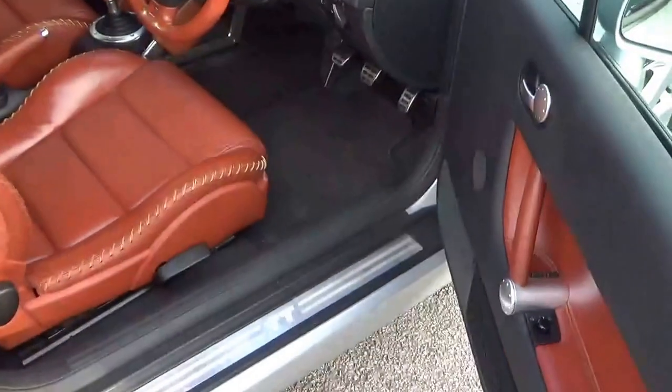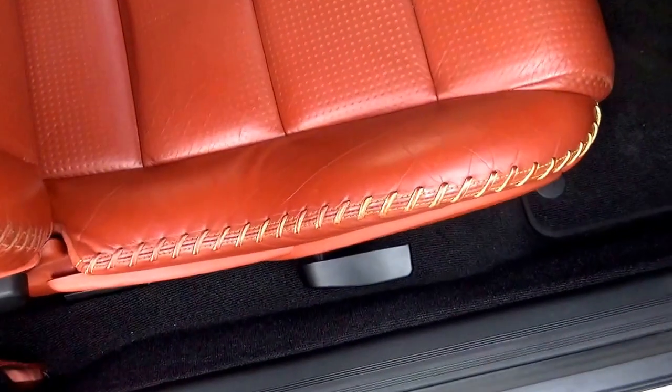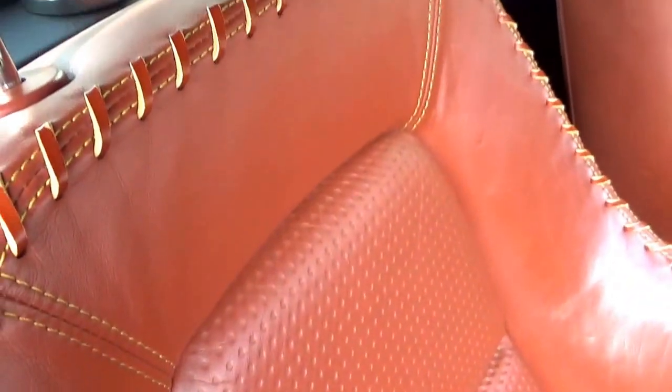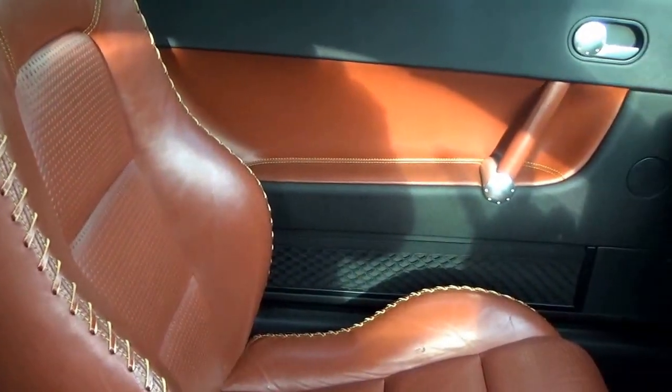Just look at this interior. Wow, absolutely beautiful. Baseball leather with the sport seats. Look at that stitching on there, absolutely gorgeous — it just really does set the car off. This was not on from new. The last owner, a good friend of mine who I sold it to just over two years ago, had it fitted. I think it just totally transforms the car.